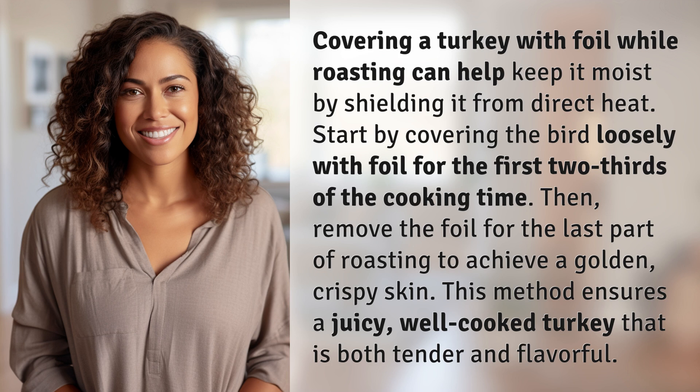Then remove the foil for the last part of roasting to achieve a golden, crispy skin. This method ensures a juicy, well-cooked turkey that is both tender and flavorful.